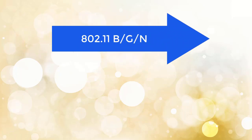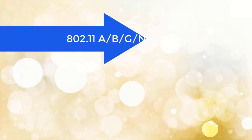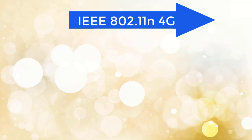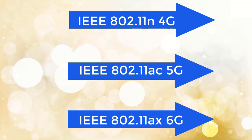All WiFi routers on which 802.11 B, G, N is written use a single frequency band — 2.4 GHz — and are called single band WiFi routers. WiFi routers with 802.11 A, B, G, N, AC, AX use both 2.4 GHz and 5 GHz, and are called dual band WiFi routers. Routers with 802.11 N are also known as 4G routers, 802.11 AC as 5G routers, and 802.11 AX as 6G WiFi routers. When buying a router, check whether it is single band or dual band.